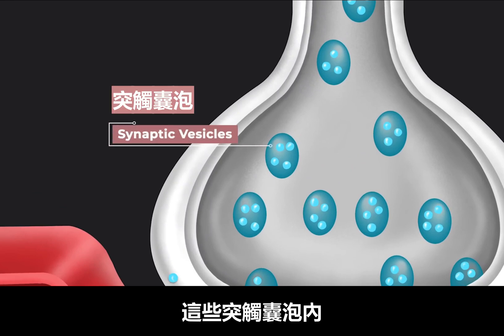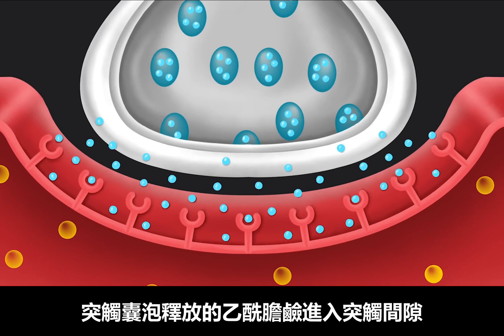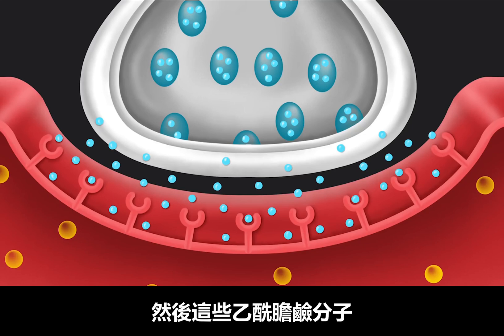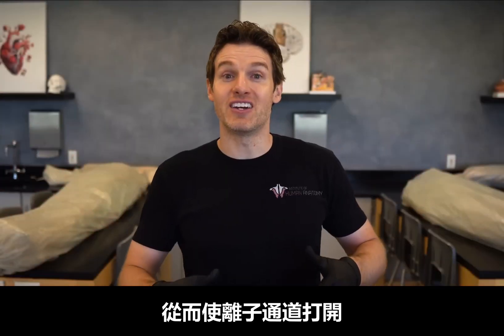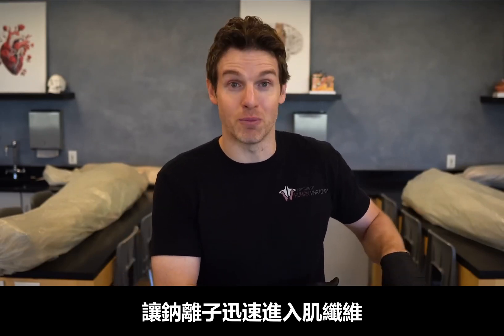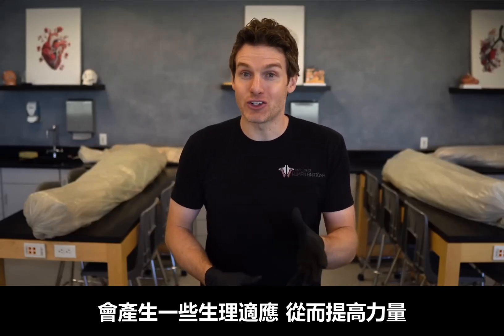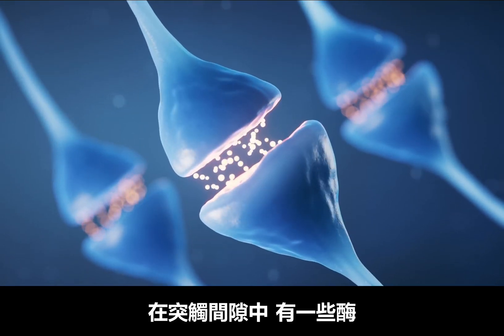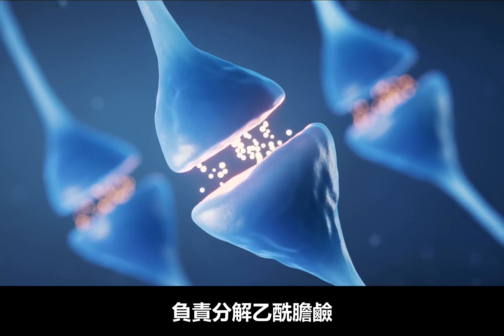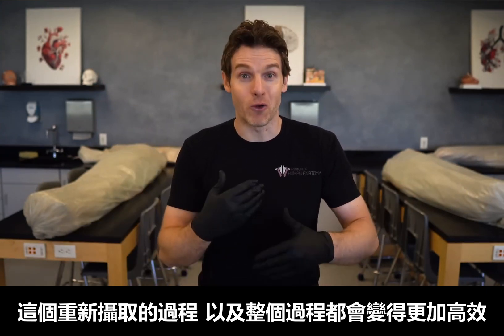Within these synaptic vesicles there's a neurotransmitter called acetylcholine. And when that signal gets sent down that lower motor neuron, the synaptic vesicles release the acetylcholine into the synaptic cleft. Then those acetylcholine molecules will bind to the acetylcholine receptors embedded in the membrane of that muscle fiber. This will then cause ion channels to open up and sodium will rush into the muscle fiber, creating an action potential and eventually leading to the muscle fiber contracting. Right here at the neuromuscular junction, we can get physiological adaptations that result in improved strength. That lower motor neuron can get more efficient at releasing the acetylcholine. Within that synaptic cleft, certain enzymes break down the acetylcholine so it can be recycled and put back into that lower motor neuron — this process of reuptake — and this whole process can also get more efficient.